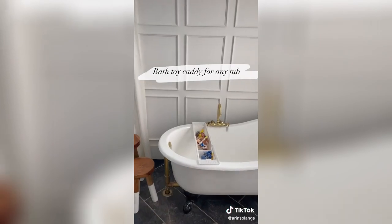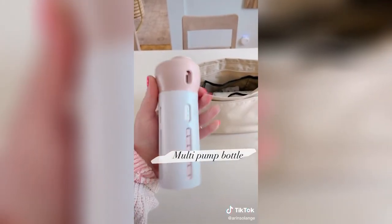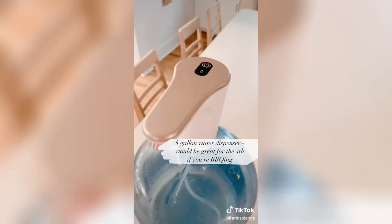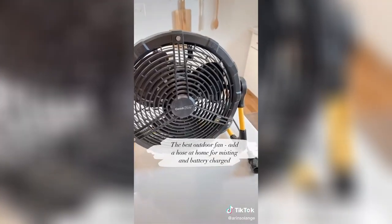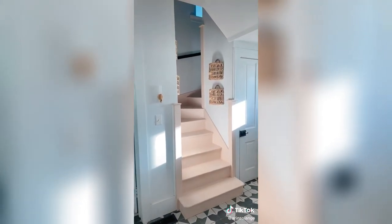A bath toy caddy that works on any tub. This multi-pump bottle — great for sunscreen, bug spray, and whatever else you need. A five-gallon water dispenser — great for summer with kids or barbecues. And last, a rechargeable misting fan. This thing is amazing. All of this and more is linked on my Amazon.